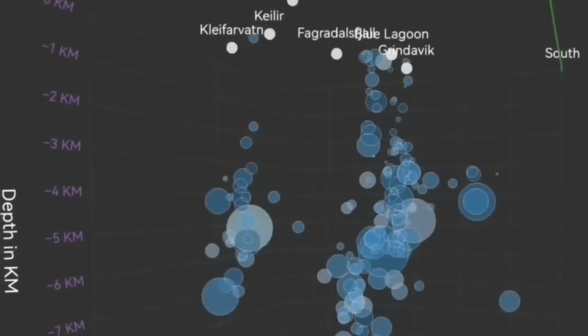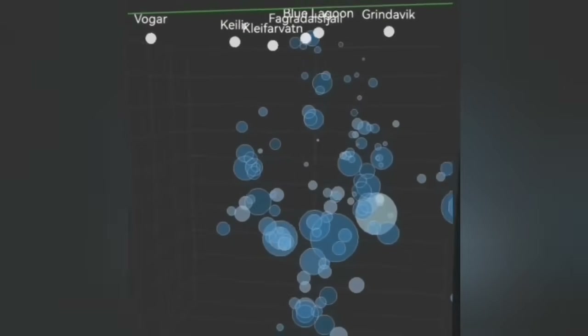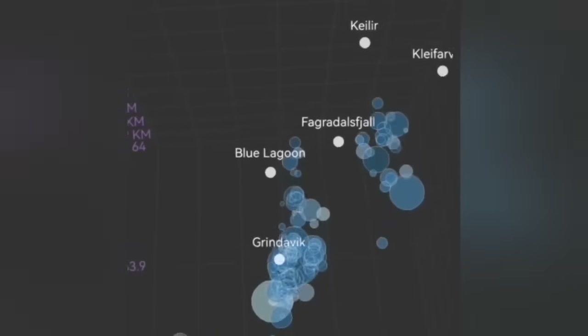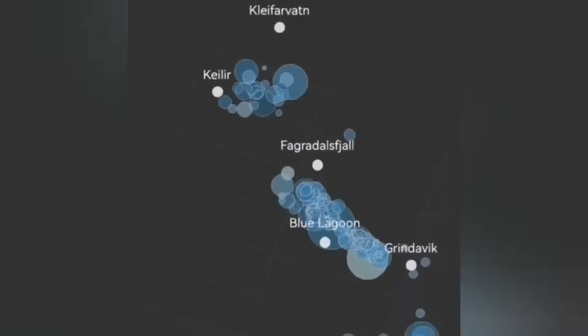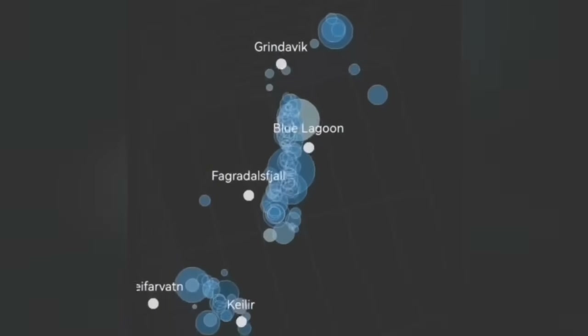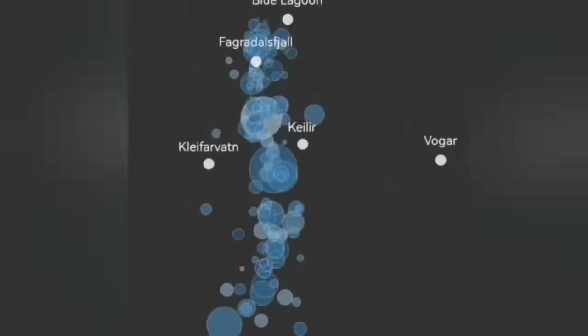We have a system called the Svartsengi volcanic system and the Krýsuvík system, denoted here by the Kleifarvatn and the Krýsuvík areas. Kleifarvatn up to now showed earthquakes at five kilometers depth — stopped at that depth, just transferring movement from the Svartsengi system eastward. Now we see shallower earthquakes from that system, near Kleifarvatn, rising toward shallower depth.